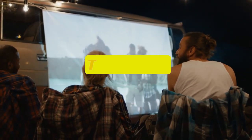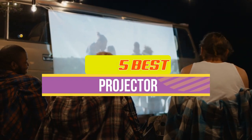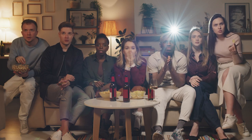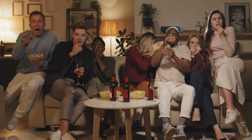Hey guys, in this video we're breaking down the top 5 best projectors available right now. We've included options for every type of consumer. If you want more information on the best and most up-to-date pricing on the mentioned projectors, be sure to check the links in the description below. Okay, so let's get started with the video.